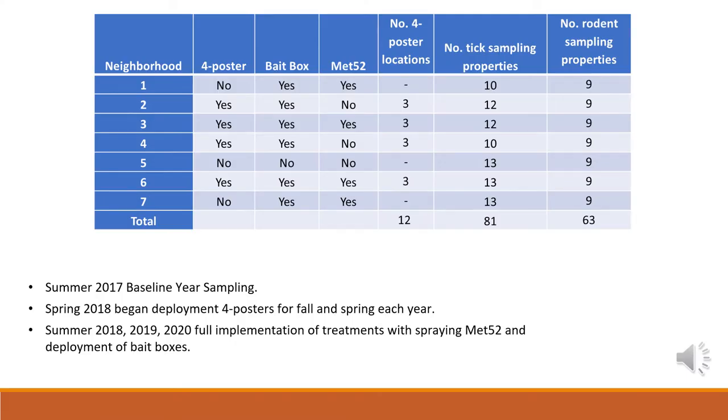This is an integrated approach, so we're using combinations of these three treatment types. As you can see from this table, the neighborhoods correspond with different combinations — for instance, in neighborhood one, there were no four-posters applied, but there were bait boxes and Met52. You can also see the number of ticks sampled at each property as well as the rodent sampling. This is a five-year study, and in 2017 we did a baseline year with no treatments applied to any sites, just to see what tick counts were in each location before seeing how they were impacted by treatments over the subsequent years.